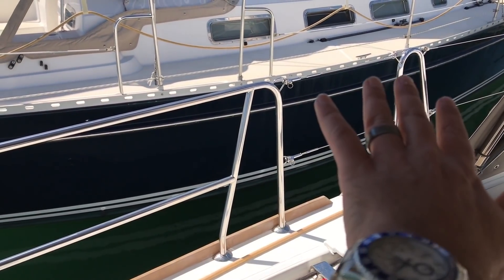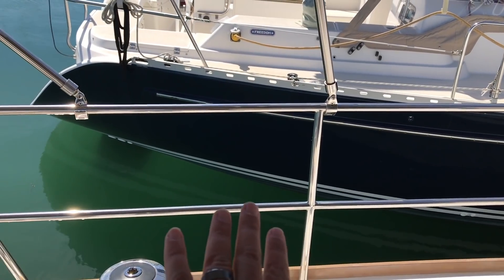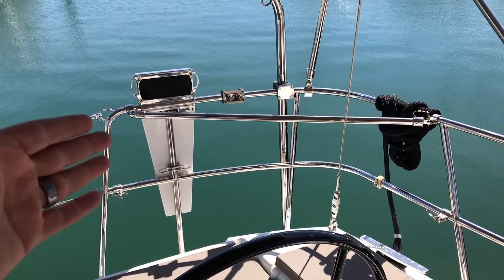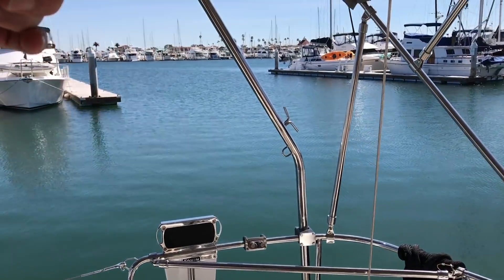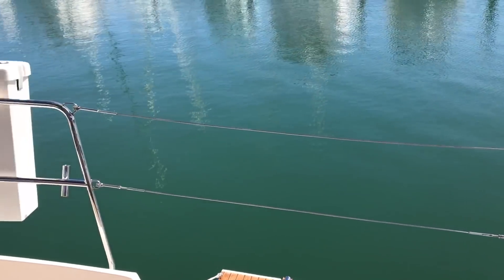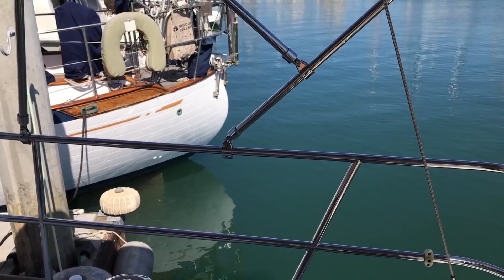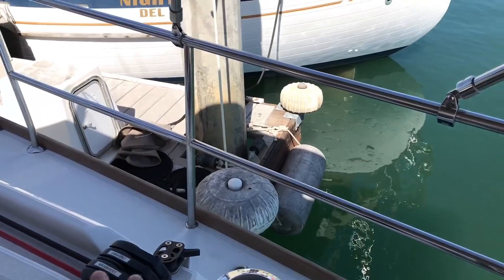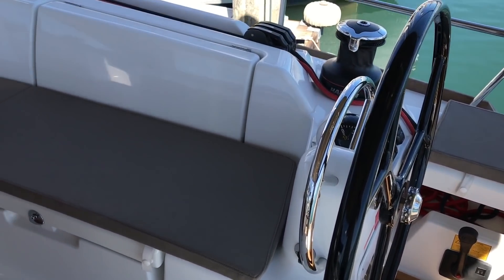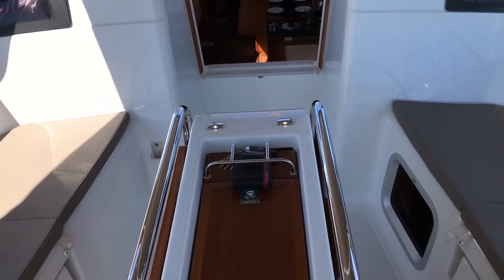A really nice upgrade the owner has done is solid lifelines from the forward gate entry all the way around to the transom. He's also created a brace so you can actually house a 15-horsepower outboard, and there's a solid stainless engine lift on the port side. Off to the starboard side, he's done the same thing, integrating it and wrapping it all the way around, giving you nice attachment points for your bimini with nothing going into the deck itself — great peace of mind and security when stepping outside the cockpit. The cockpit cushions are set up quite nicely, clean and neat. We have two very large lazarette lockers.